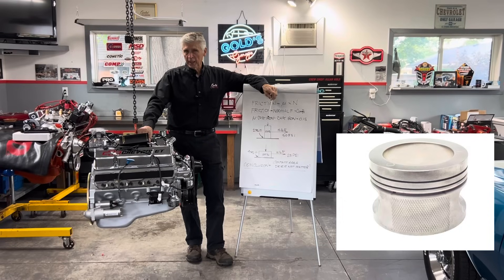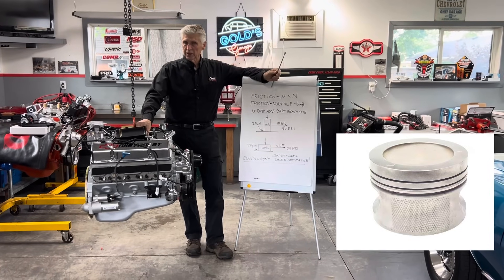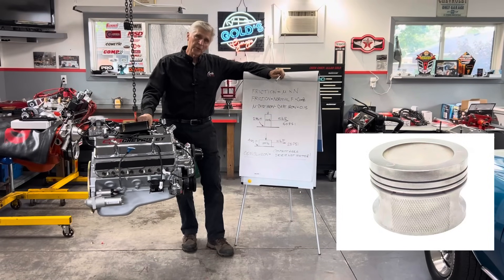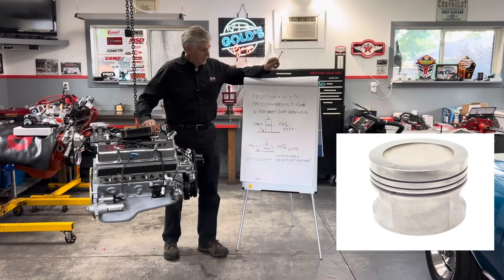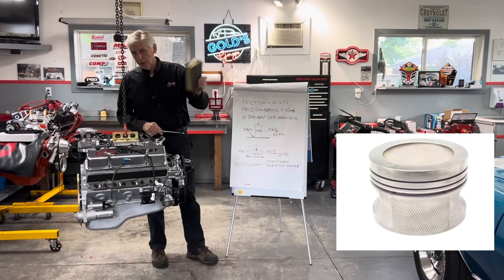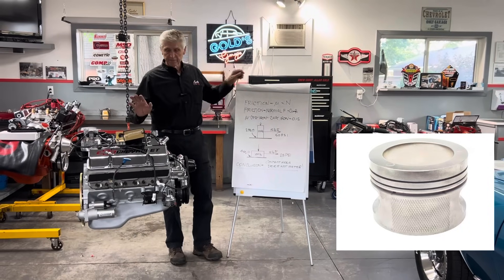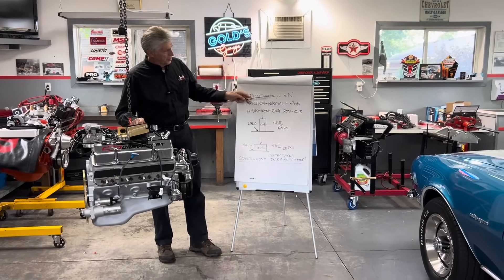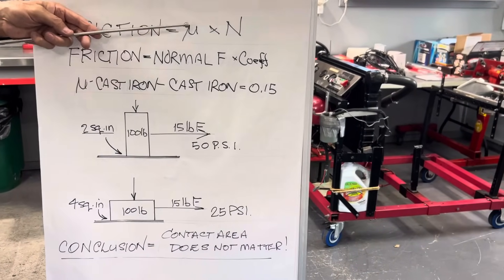The concept is that if there's less area of contact, there's going to be less friction. So I'm going to give you some real-life examples and you can calculate it yourself. Starting with the formula for friction from the Machinery's Handbook — the Bible for engineers. That's physics, I don't make up the stuff and it's not negotiable. The formula for friction F is equal to mu (μ) — a Greek letter for the coefficient of friction — times N, where N is the normal force between the two surfaces.